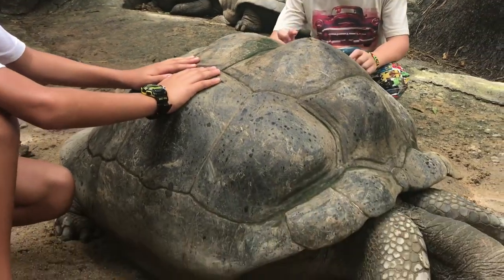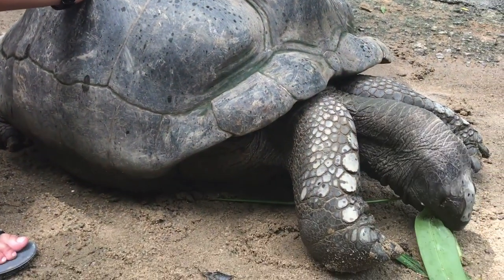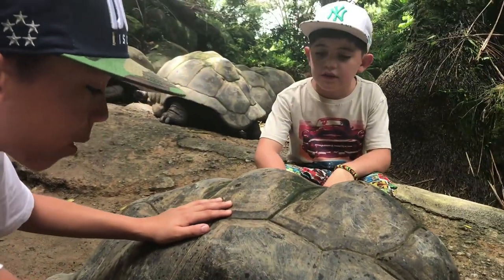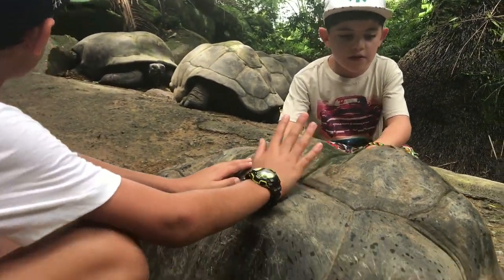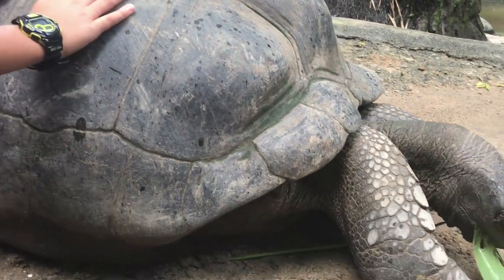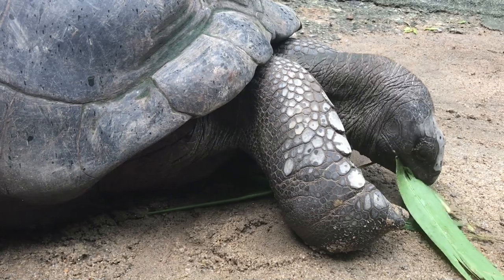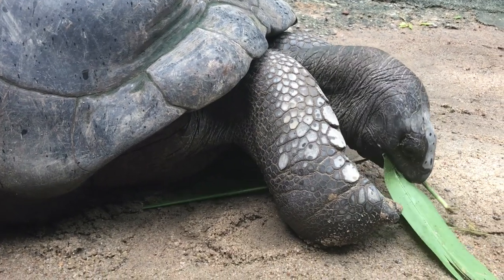A male of these guys can weigh up to 250 kilograms. While the females, they only weigh up to 150 kilograms — because they're slow growing. Males can measure up to 1.2 meters.